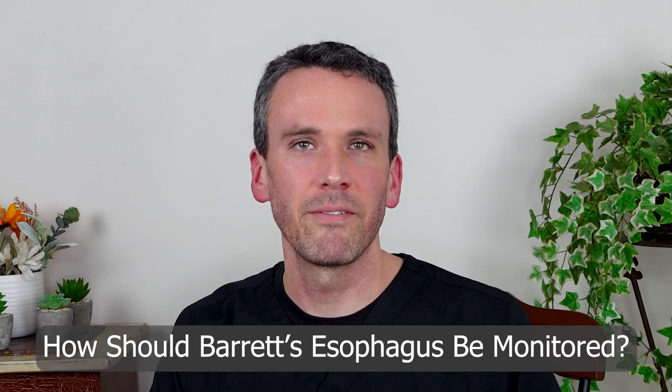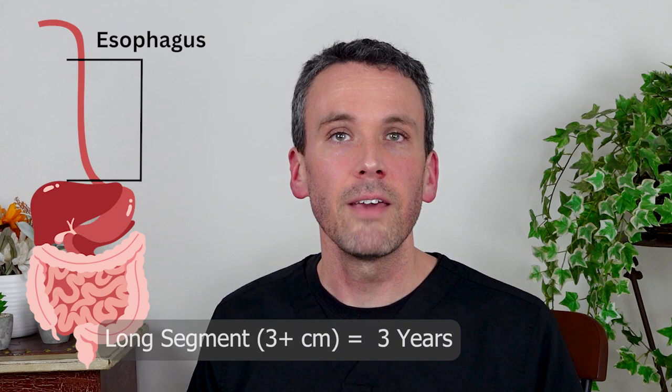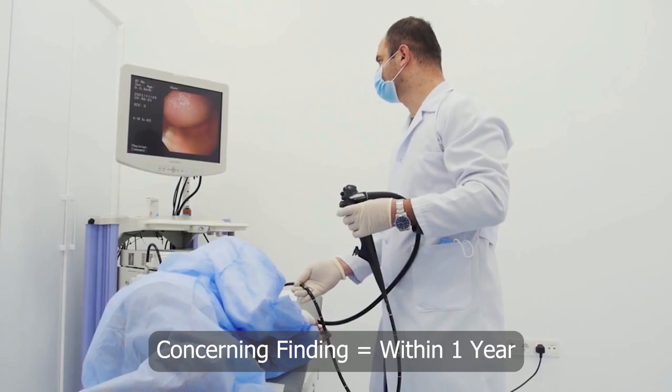The recommended timeline to monitor Barrett's esophagus is based on its severity. If you have a short segment of one or two centimeters, then a five-year interval is a sufficient amount of time to wait until a second look. If you have three or more centimeters, a long segment of Barrett's, then you need to be following up closer within three years. If there's a concerning finding like dysplasia, then we're going to want to see you back within a year.